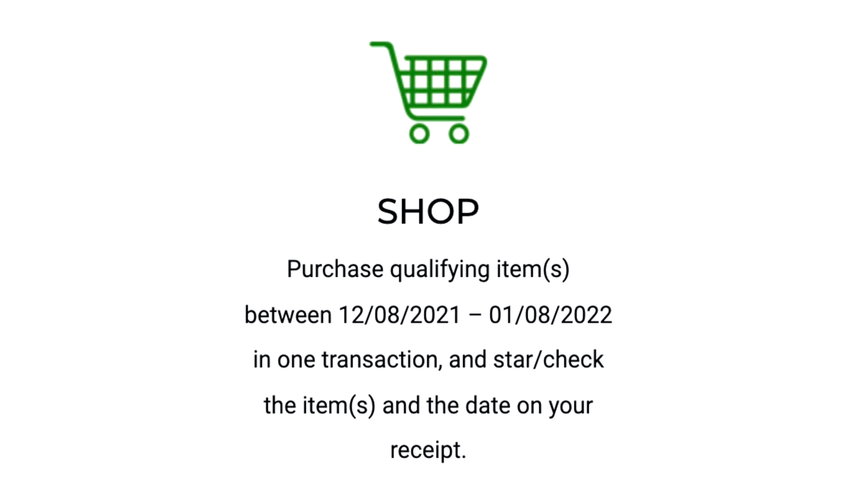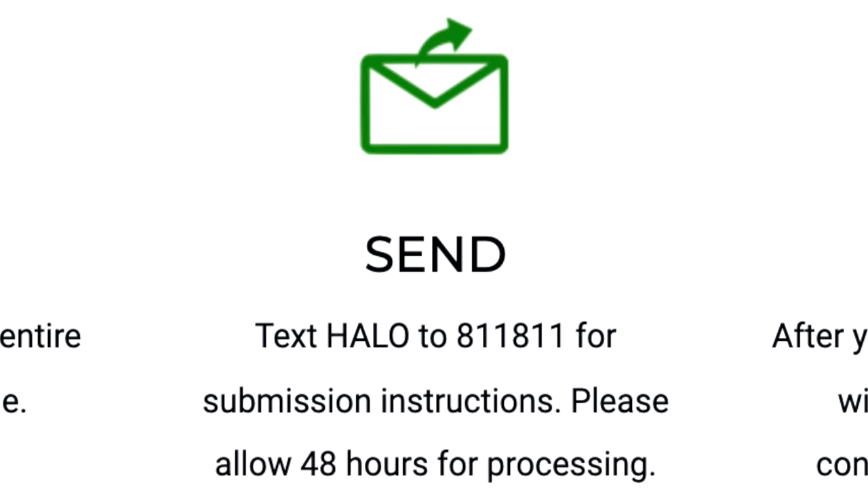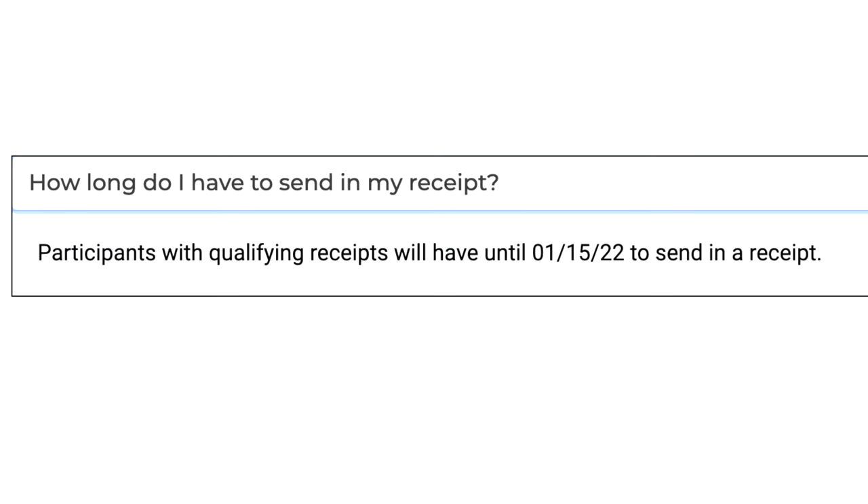This deal is through bonusgamecontent.com. The first thing you have to do is purchase a participating Halo product at Target between the 8th of December and the 8th of January, so you only have five days left to purchase in-store. Once you get it, you can snap a picture. You just need to register the product and the receipt on the website. Once purchased, you have until the 15th of January to upload a picture of your receipt. If you purchased an item at Target throughout the last month, that qualifies if you still have the receipt.